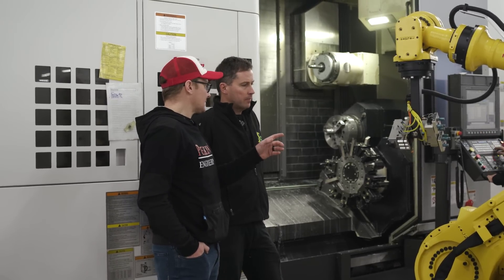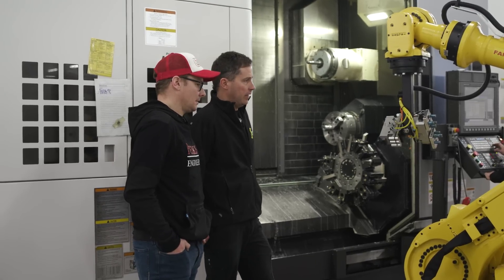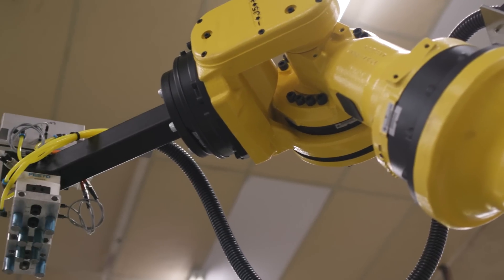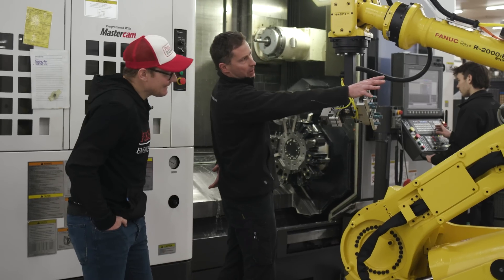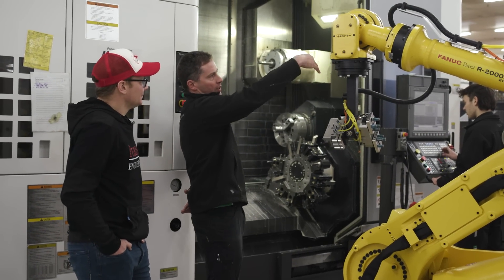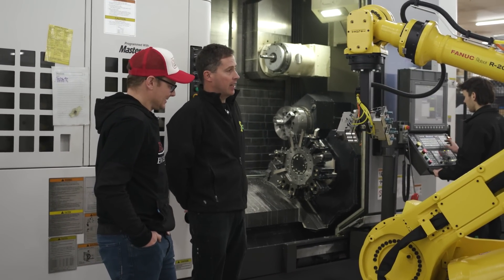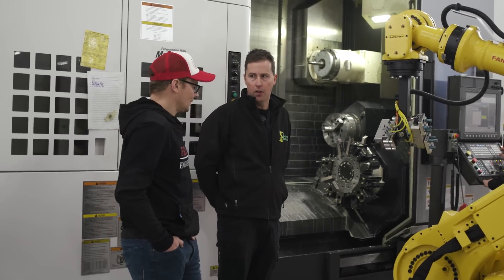This is a six-axis machine — tell us what the six axes means. Six axes are there to replicate whatever your hand can do. It can pivot from the bottom, there's the first arm, the upper arm, the wrist pivots and moves all around — so you get six axes of freedom. There are other robots that are five and four axes, and they're more for palletizing: pick up square, put down square.